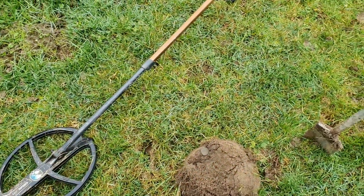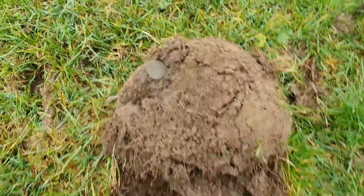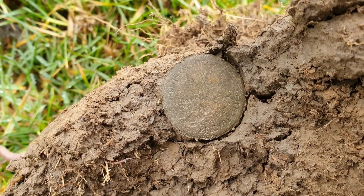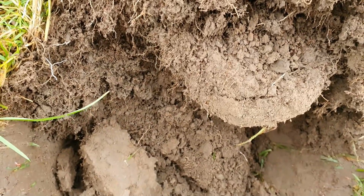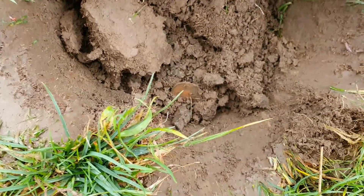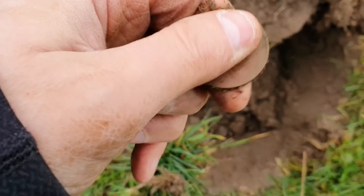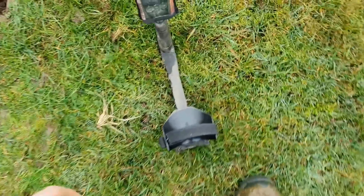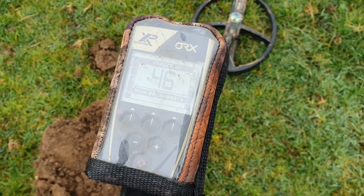I've just been for my lunch, I've come back into the field. First signal, mid-tone. I said to myself, that's going to be a two shilling. Looking at that imprint - it says Elizabeth on it, so it's going to be a 10p or a two shilling. That's a 10p, a big old 10p. This machine is driving me nuts today, I'll be honest. Really annoying - probably these power lines.